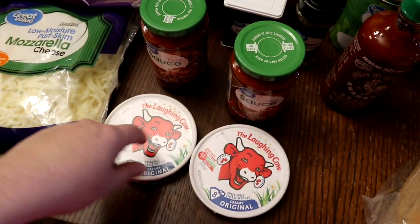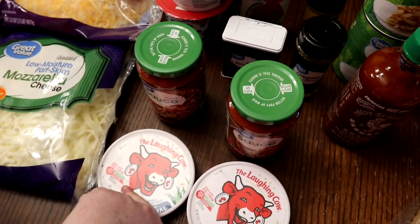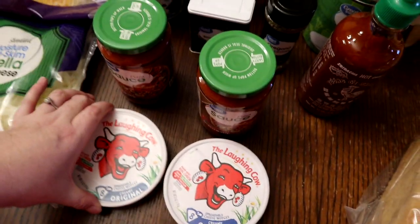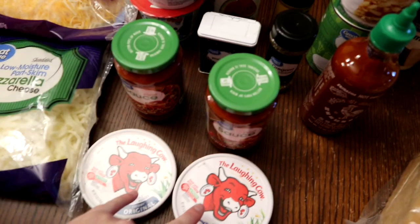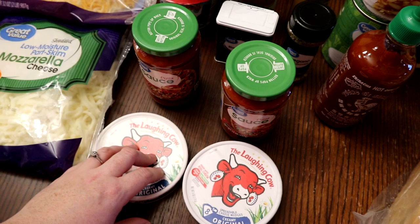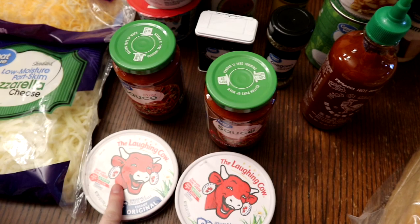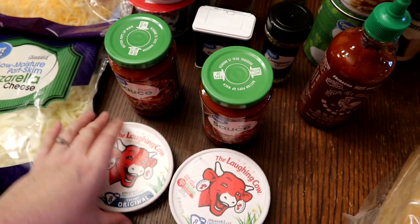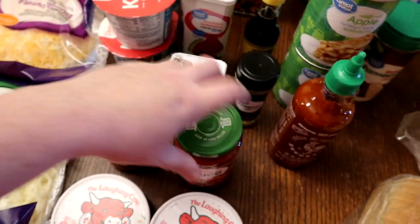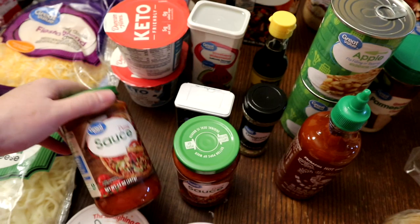The Laughing Cow cheese is really good on sprouted bread. We also make little quesadillas where you take turkey, spread the Laughing Cow on it, put some spinach, peppers, and tomatoes on it, fold it over, and cook it in a frying pan - it's really good! We also got two sugar-free pizza sauces that we can have on Trim Healthy Mama, and some pasta for the kids as a meal.